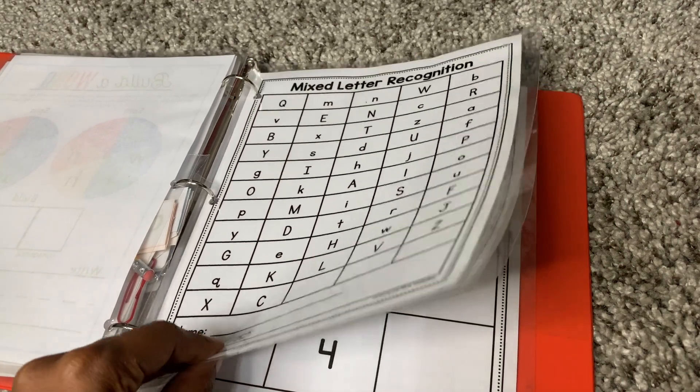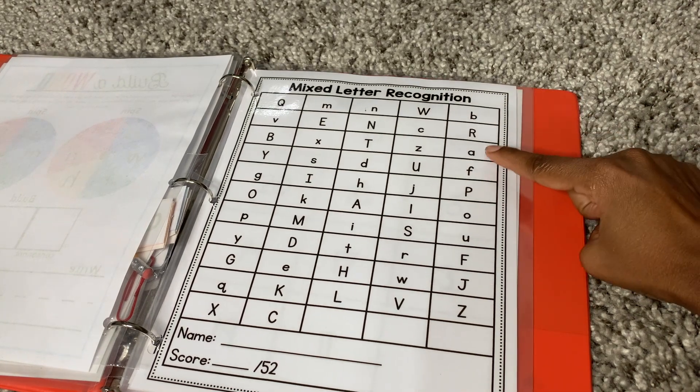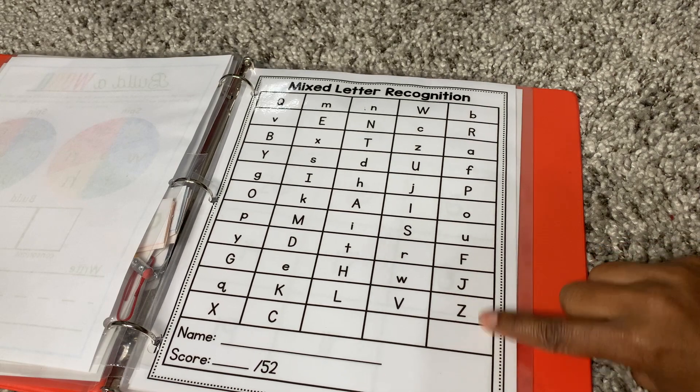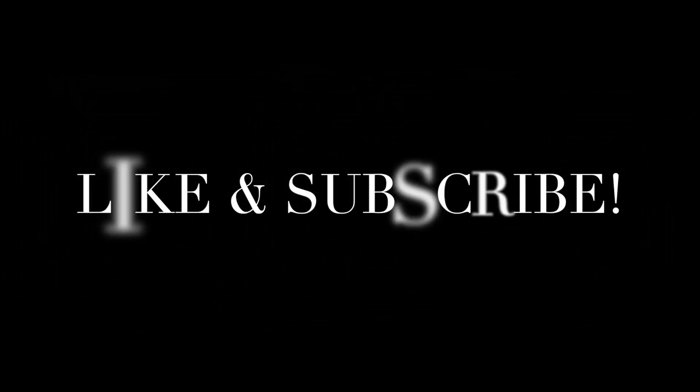This next page is used whenever you want to test their letter recognition — you want to see if they get all 52 letters correct and keep a record of it to see if they show growth. Then you do the same thing with the numbers. That's it — that is all for the learning binders. I hope you all enjoyed. Please like and subscribe, and I'll see you next time.